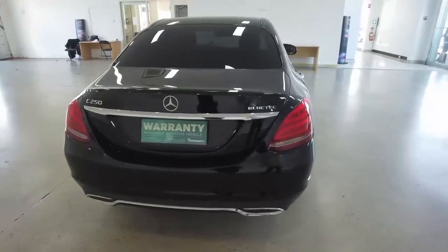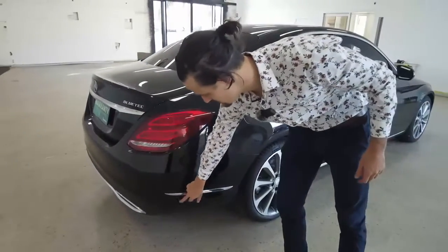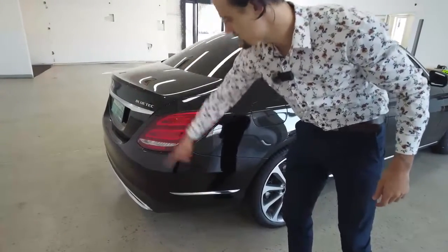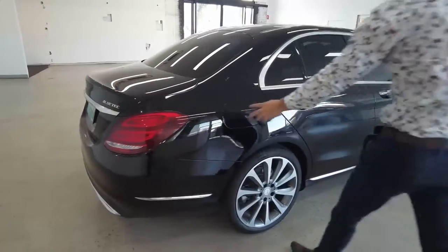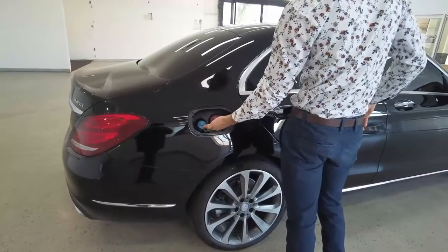The boot closes automatically. We also have a reverse camera back here, and we have six parking sensors along the back. Push-open fuel cap here — diesel fuel, and something blue there as well.